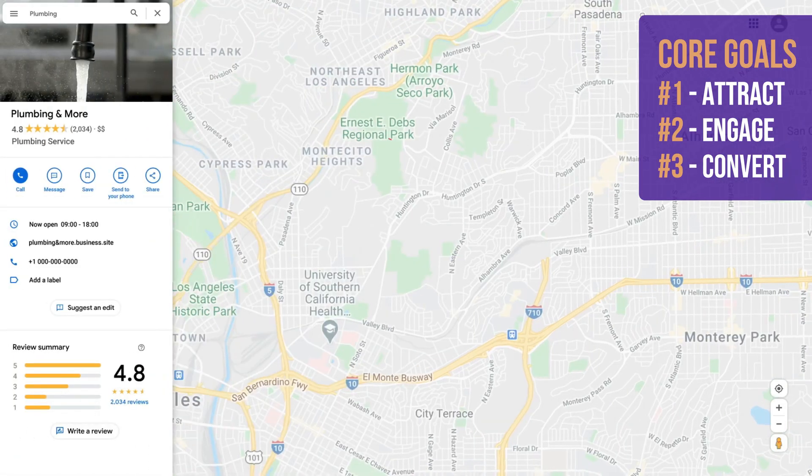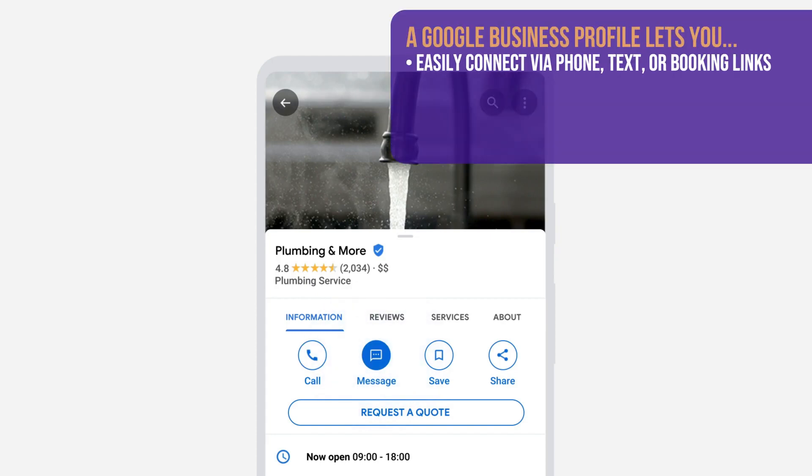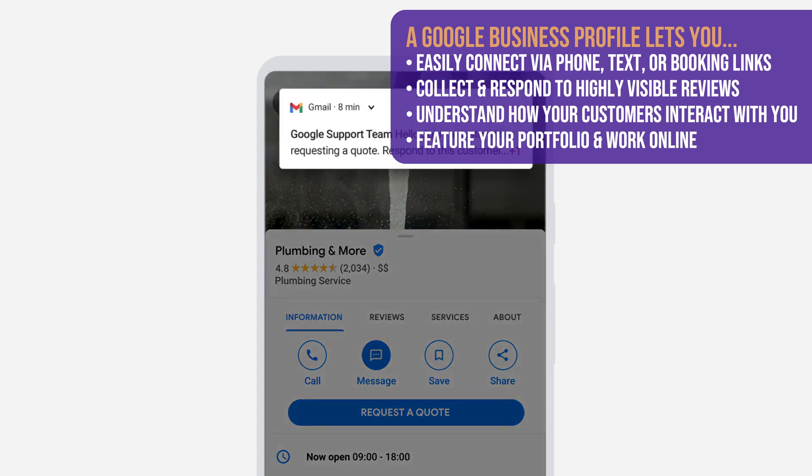As long as you have a way of getting reached, like a phone number, creating a Google business profile and getting it verified is an absolute must to start building your digital presence. It lets you connect with customers through phone calls, messages, or booking appointments. You can collect and respond to reviews, see how customers interact with your business on Google, and even feature your services and portfolio directly on Google — key things that entice a potential customer to choose your business over competitors. The first step is getting your profile set up properly.